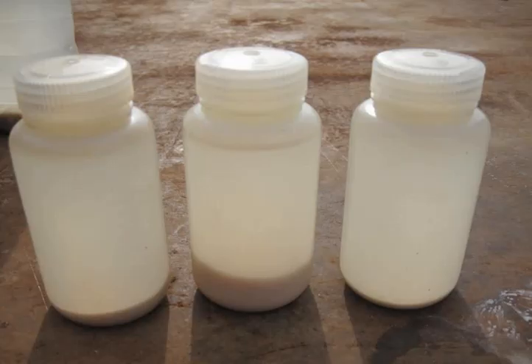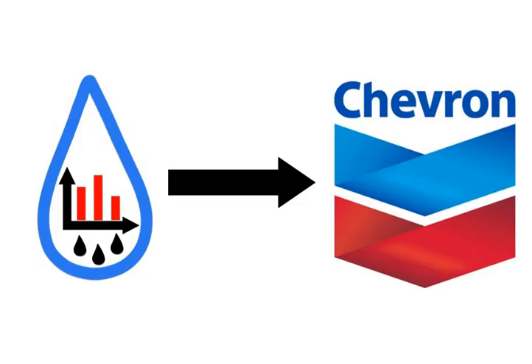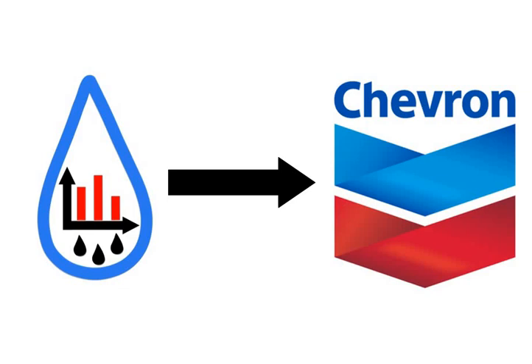The initial chemical tests confirmed that the flow back water treatment concept can potentially be applied. Chevron's lab analysis confirmed the water samples meet offshore discharge requirements. With this confirmation, Constantine Consulting presented Chevron's management the test results and a plan for offshore water treatment.